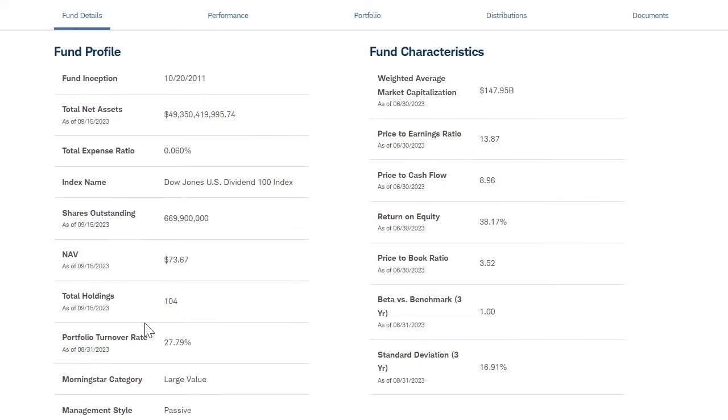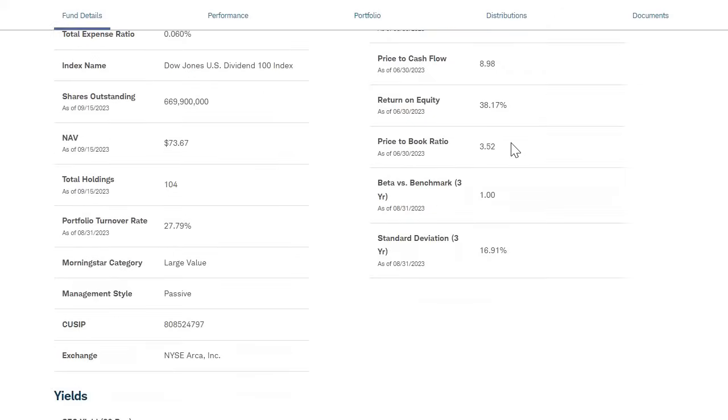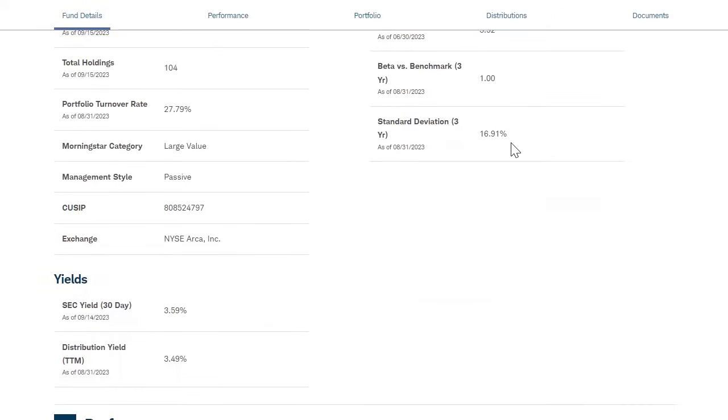Overall, there are 104 companies within this ETF with a portfolio turnover rate of around 27%. This is a passively managed fund. They have great return on equity at 38%, a price-to-book of 3.52%, and a current PE ratio of only 13.87% on average for the portfolio — a lower PE, because with dividend-focused companies you're getting more value stocks with more realistic PE ratios.